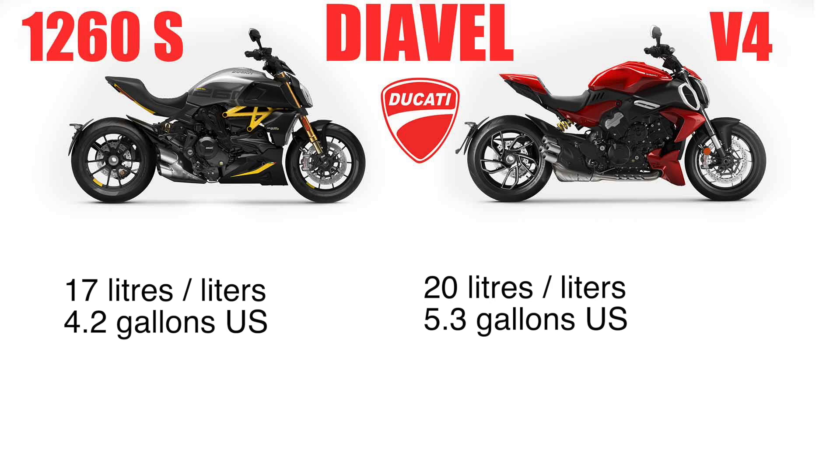Fuel — interesting. You gain about three more liters of fuel tank. There's about 4.2 gallons or 17 liters on the Diavel 1260S, but it's 20 liters and 5.3 gallons with the new V4. My suspicion is you're going to need that extra because Ducati gives a mileage figure for the 1260S of 5.5 liters per 100 kilometers, but they do not give that out at all for the Diavel V4. I think there's a reason why you have a little bit more fuel capacity on the V4 tank.